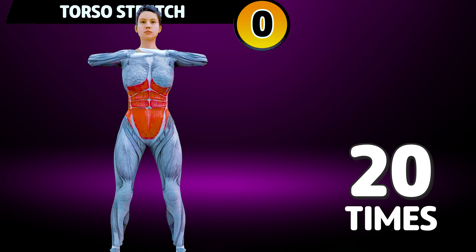Let's start with a warm-up. Get ready for our next exercise in 3, 2, 1, go!